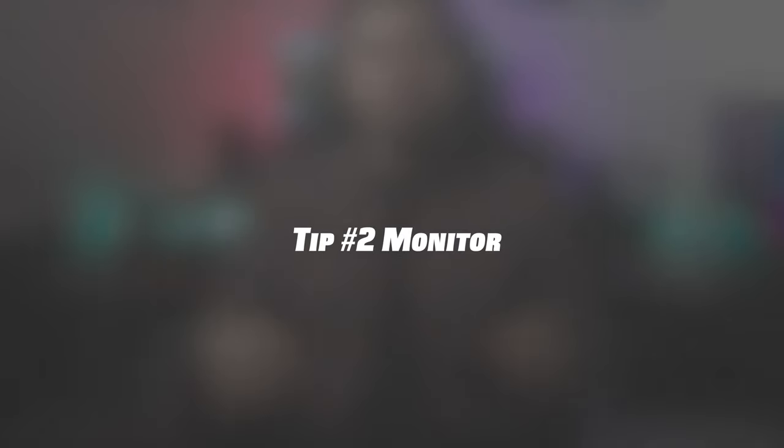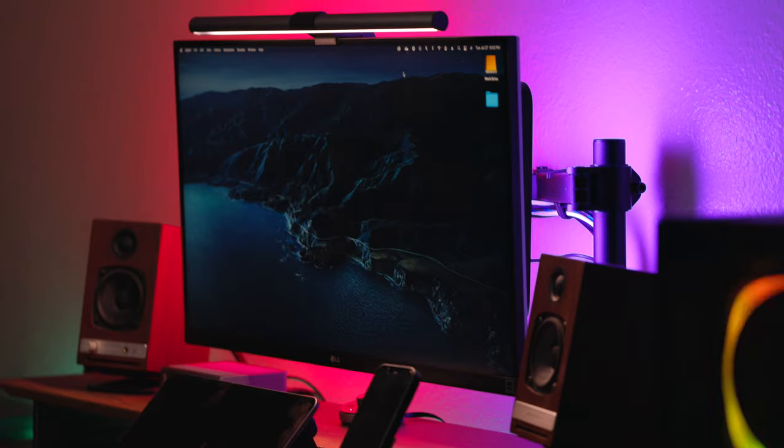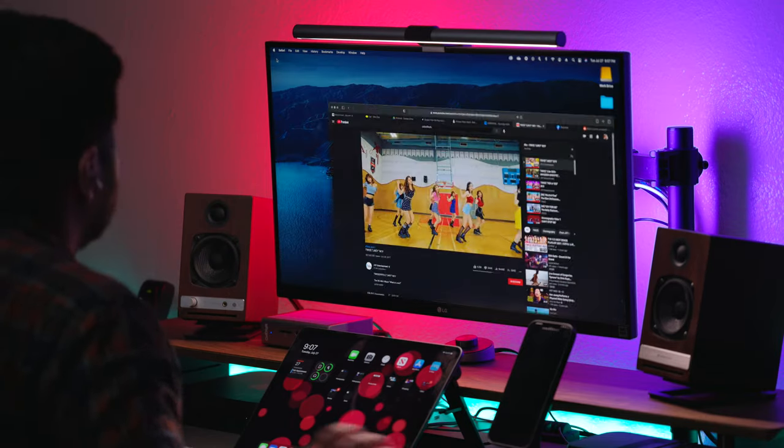The number two product I recommend upgrading is your monitor. A monitor is probably one of the top products to upgrade for your desk. I personally use the UL850 by LG, and it has to be one of the top budget-to-performance monitors on the market. When looking for your first monitor upgrade, find something in the middle — something with the right performance at the right price. You can go 4K 60Hz or 1440p 120Hz; the sky's the limit with monitors nowadays.